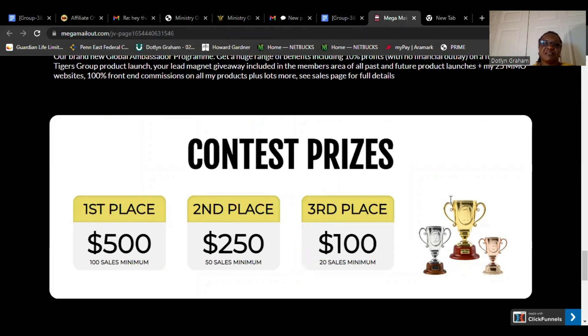Contest prizes: first prize $500, second prize $250, and third prize $100.